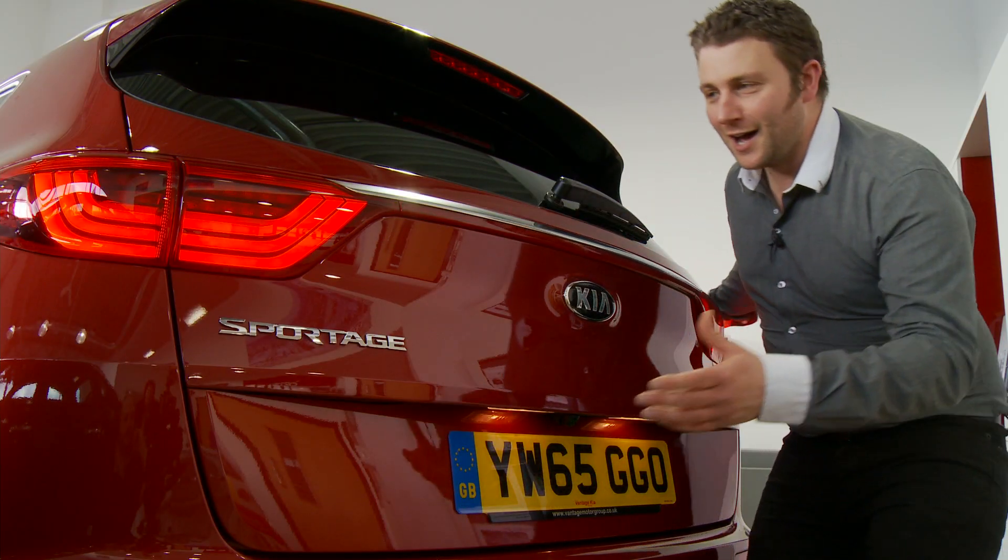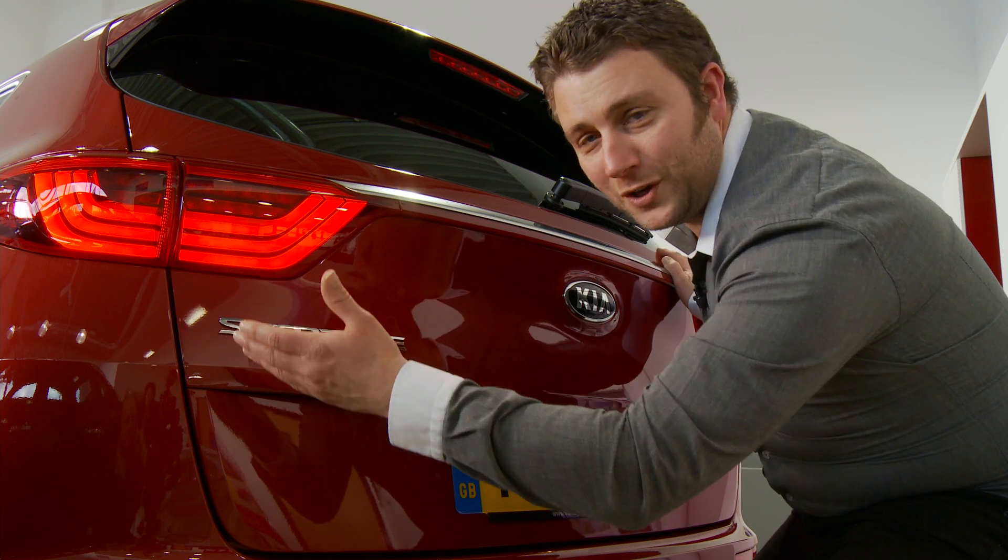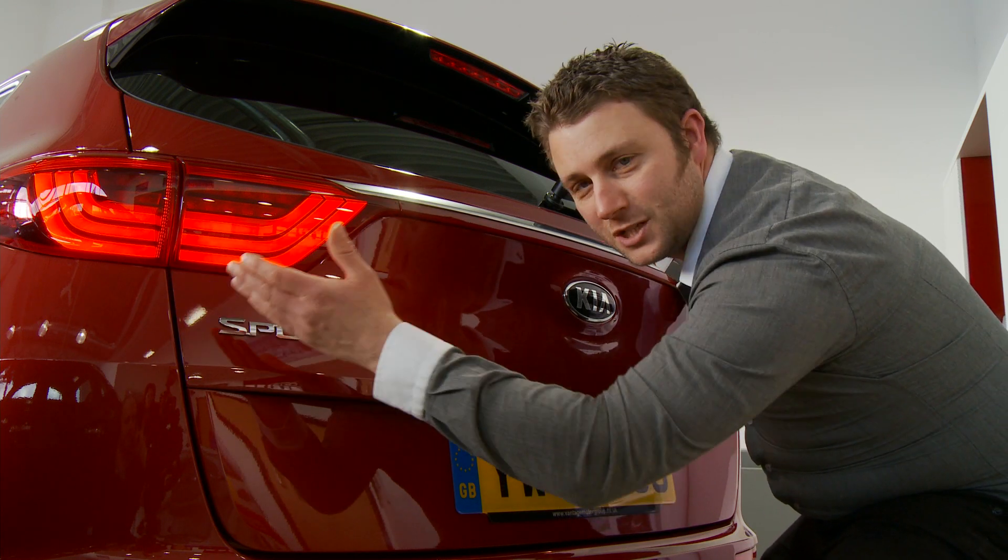Around the back of this car, these curving lights give the all-new Kia Sportage a super sporty look.